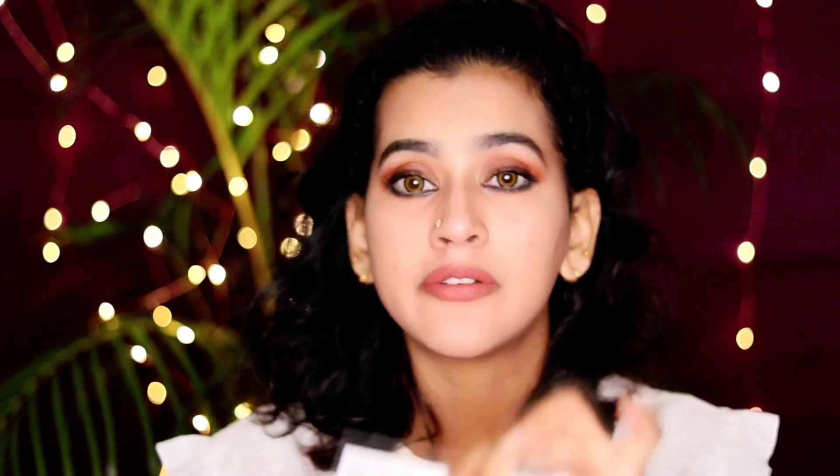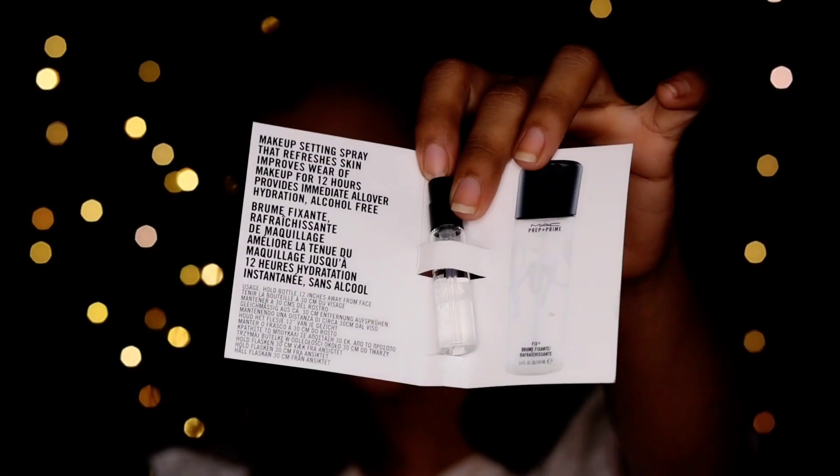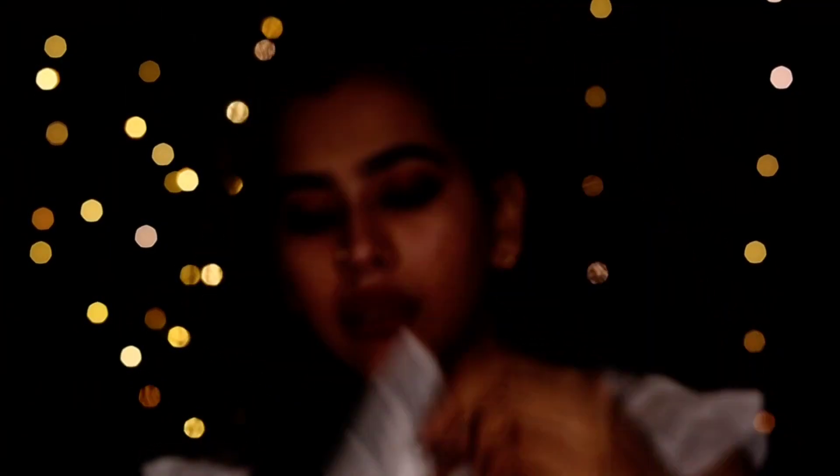We have 4 products here. Then, we have a fixer — Fix Plus Prime. Then, we have a Prep Plus Prime as well.